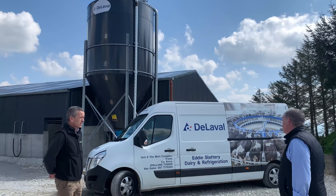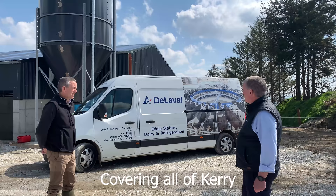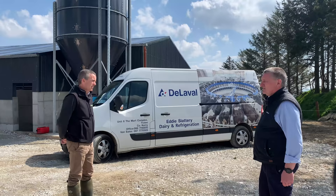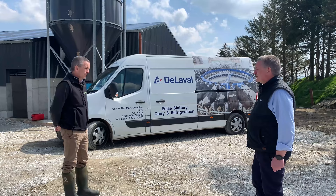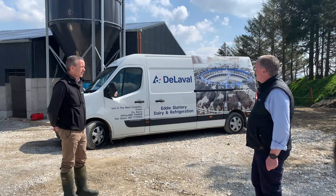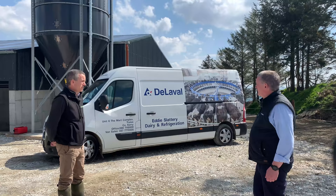Slattery's are based in Tralee, covering all of Kerry — it's a big area. We have 11 vans on the road between servicemen and installers. We're probably unique in that we do tanks as well as milking machines — I think we're the only DeLaval dealer in the country supplying and looking after both tanks and milking machines. Kerry has a long history of dairy production, a lot of cows, and it's a big county to service. We supply and service 365 days, 24/7.